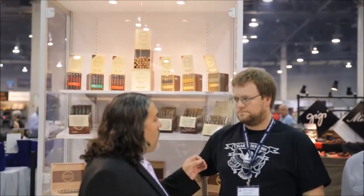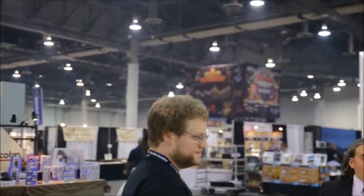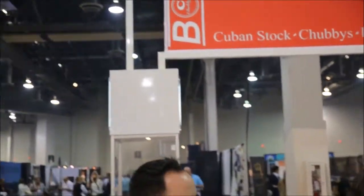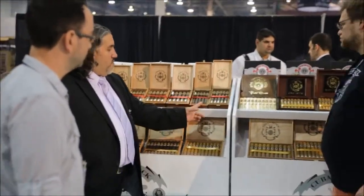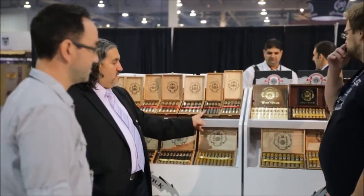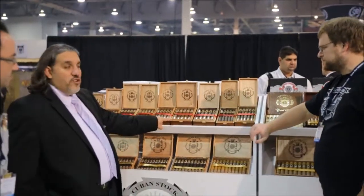We also came out with what everyone knows, which is the Royal Selection. We had the Ecuadorian sun grown, and now we came out with what we call the DMS — the secret Dominican. We also came out with the RS-660 box press. We have the Dominican Maduro Special and then the Ecuadorian sun grown.